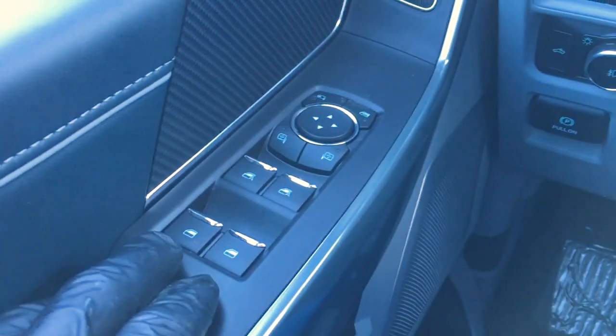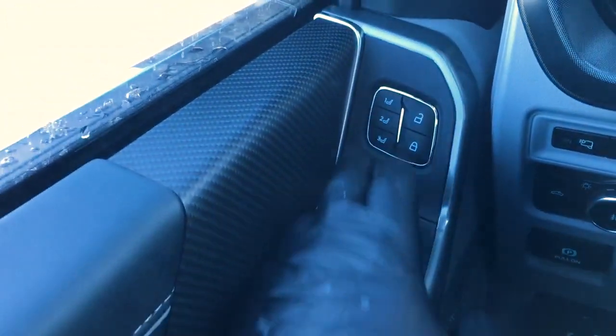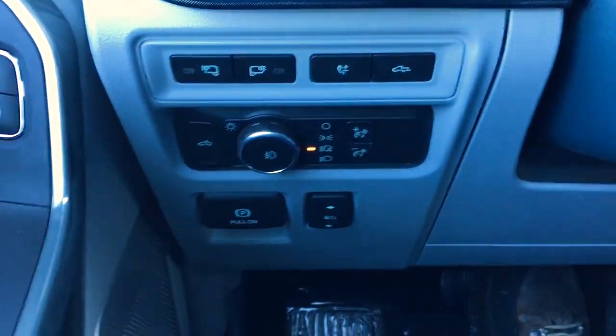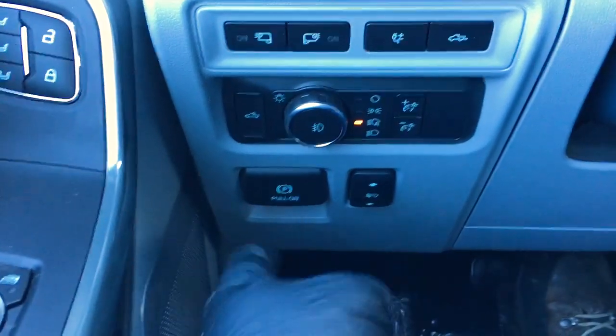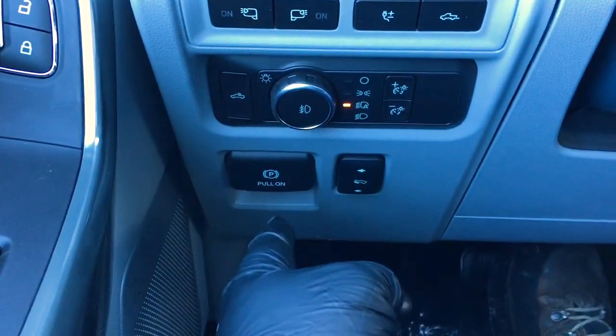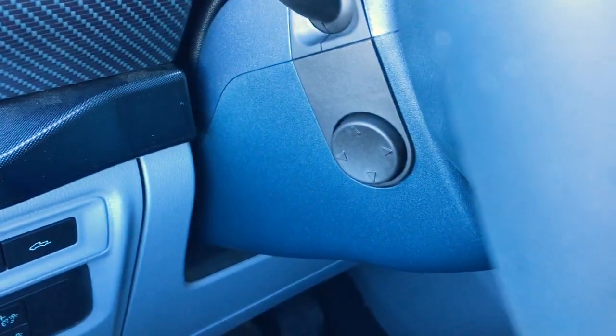In the driver door, we have window and mirror controls. It does have window locks and power door locks, as well as power fold-away mirrors and driver memory. Up front, lighting controls and LED side mirror spotlights. It has electronic parking brake, as well as power adjustable pedals and power tilt and telescope steering.